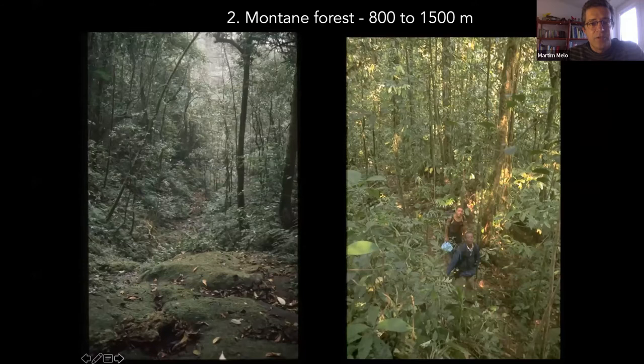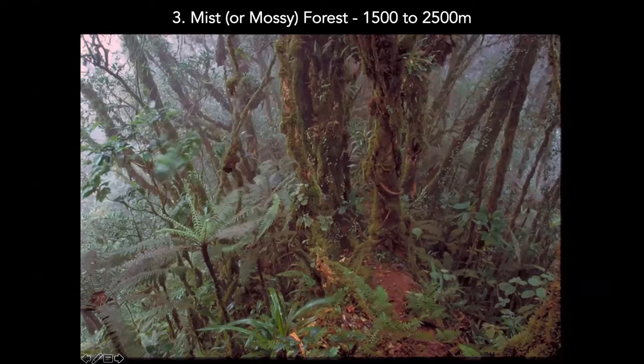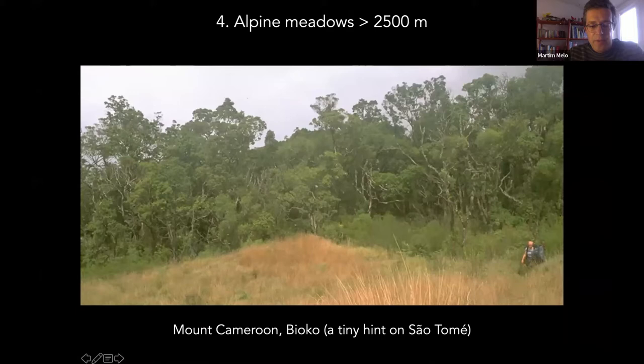At higher altitudes you have the mist or mossy forest — what we generally call Afro-montane forest — with lots of lichens and moss, very wet and very beautiful. Much higher up you have the alpine meadows, but this only occurs on Mont Cameroon and Bioko, with just a tiny hint of it near the peak of São Tomé.